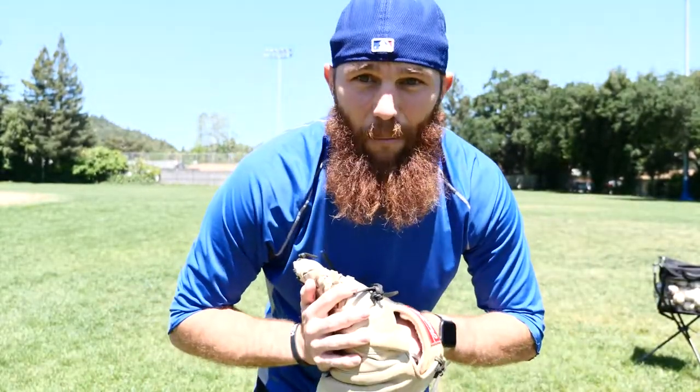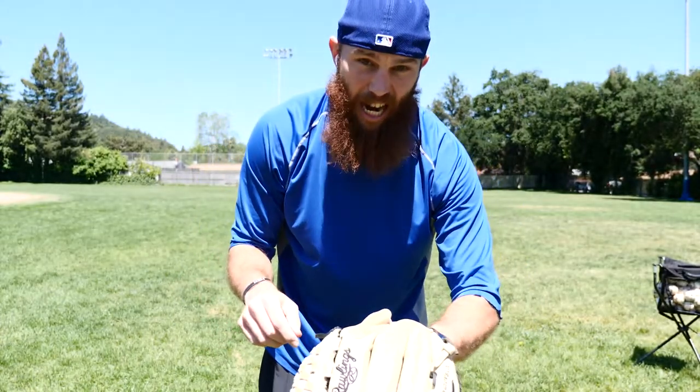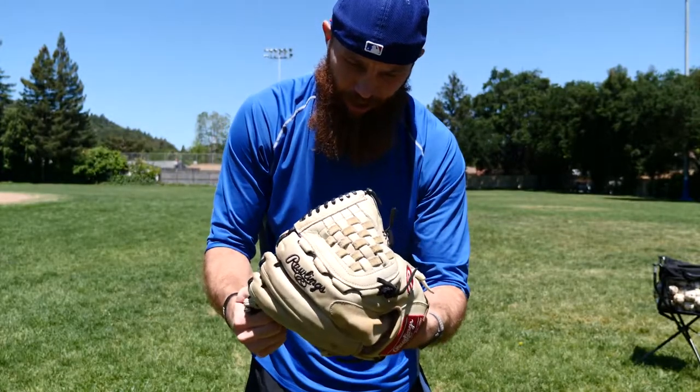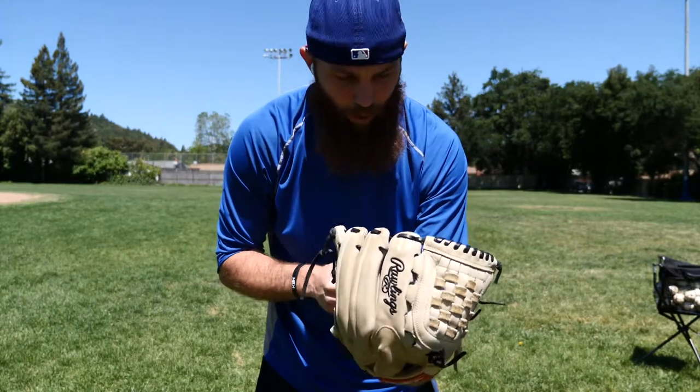I forgot mics so I'm gonna have to speak a little bit louder. Glove of the day part nine — we have Rawlings pro preferred, pro S1000-3K, 12 and a quarter.